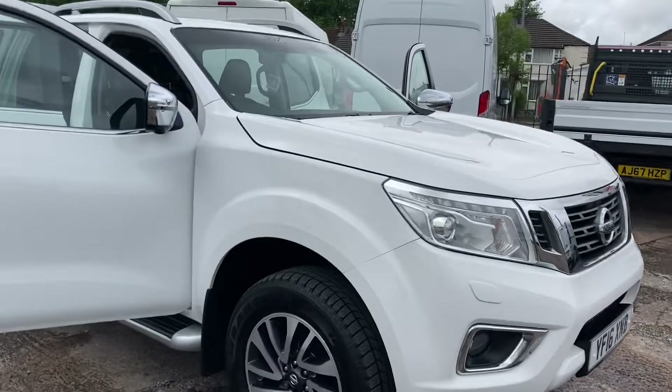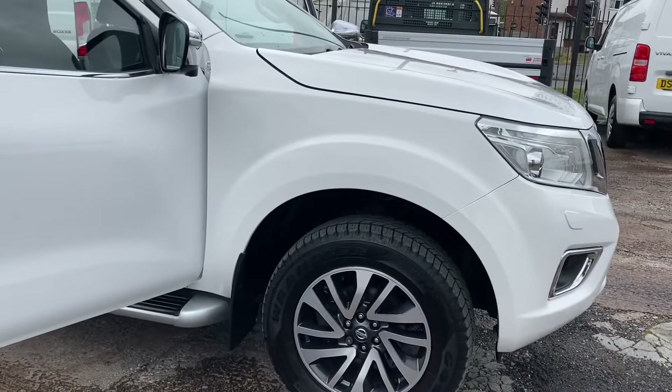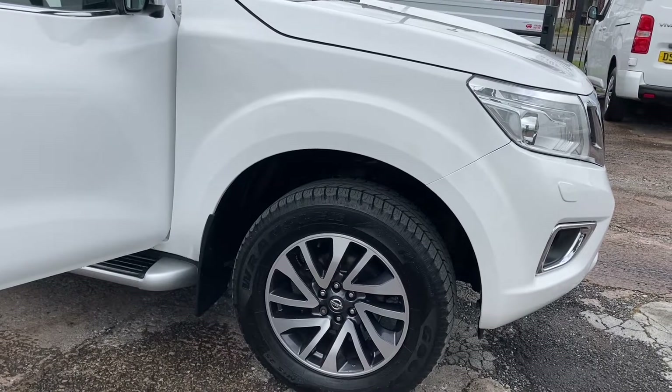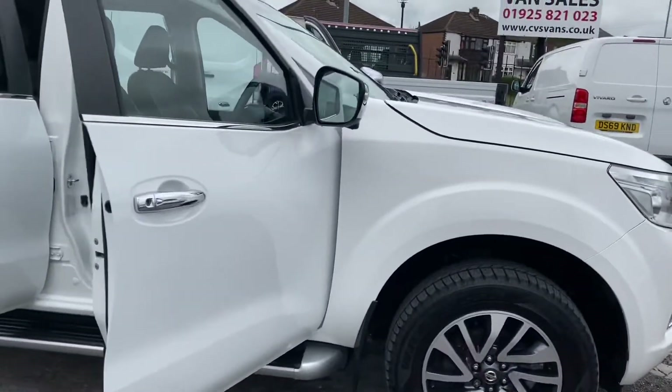If you look around starting off on the driver's side it's got the nice alloys on it. The tyres fronts are showing 8mm and the rears on 5mm so the tyres are all in excellent condition, and they are all matching good here as well so they're premium brand tyres.